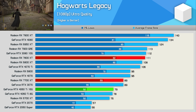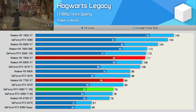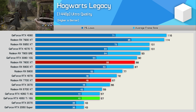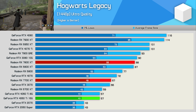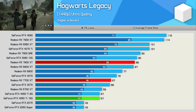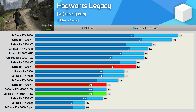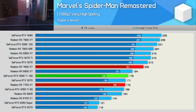Next up, Hogwarts Legacy, where the 7700 XT struggles a bit. At 1080p it's 20% slower than the 7800 XT, only matching the old RTX 3070, though it was 13% faster than the 4060 Ti. At 1440p it's 24% slower than the 7800 XT at 67 fps average — again RTX 3070-level performance — though still quite a bit faster than the 4060 Ti, with 18% more frames. At 4K it drops to just 36 fps, matching the RTX 4060 Ti and sitting 29% behind the 7800 XT.